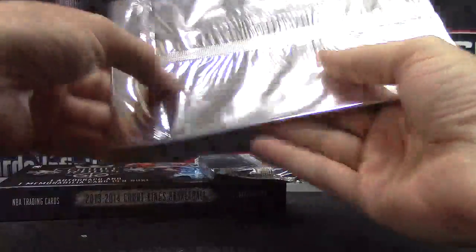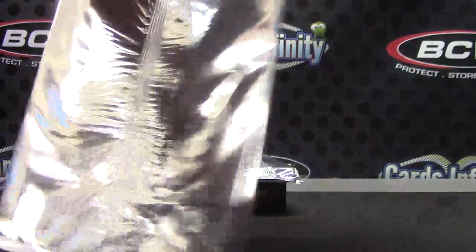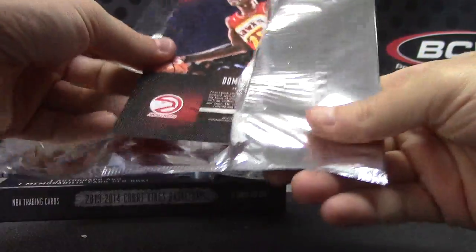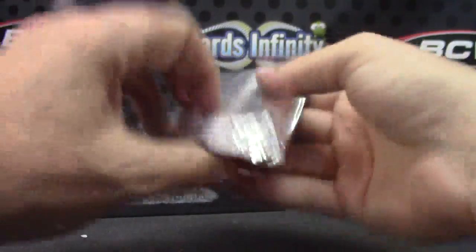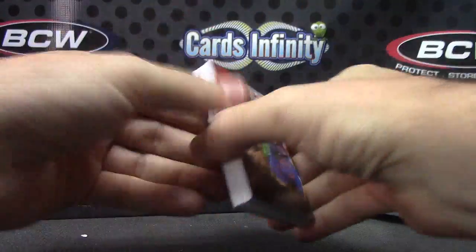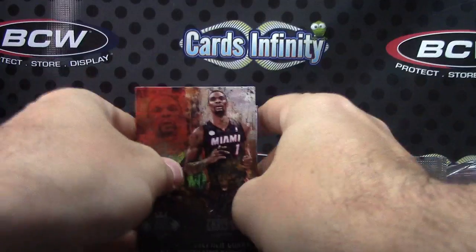Let's see if you get the autograph out of the very first one. Dominique Wilkins. You did get a fat pack — you might have a patch. And again, you might have two patches. You got two patches in this one. Two patches — hopefully they're nice.